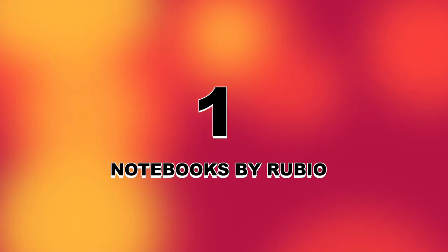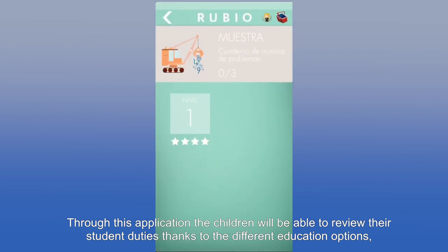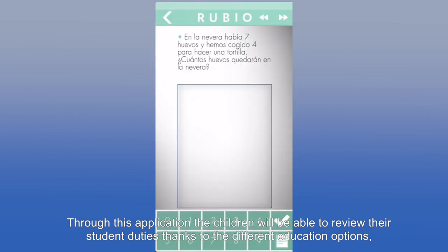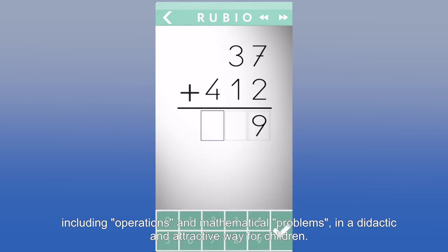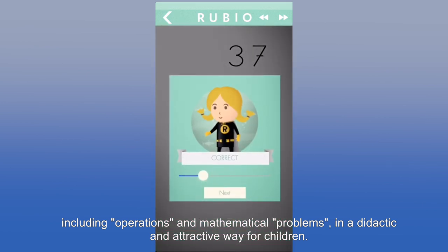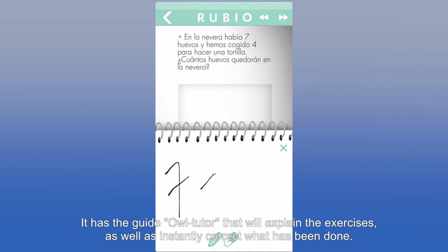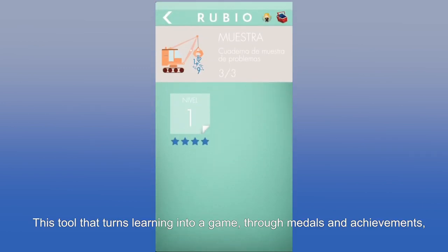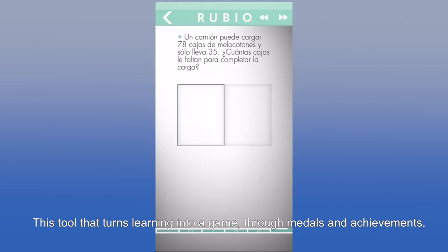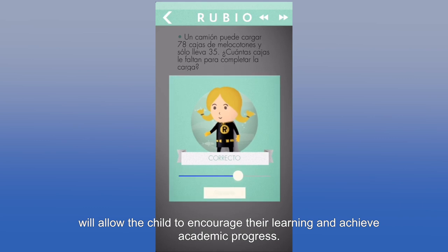Number 1: Notebooks by Rubio. Through this application, children will be able to review their student duties thanks to different educational options, including operations and mathematical problems in a didactic and attractive way. It has the guide Al Tutor, which will explain the exercises and instantly correct what has been done. This tool turns learning into a game through medals and achievements, encouraging the child's learning and academic progress.